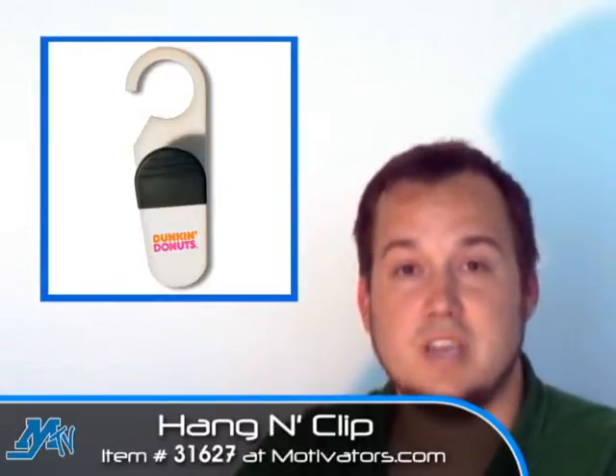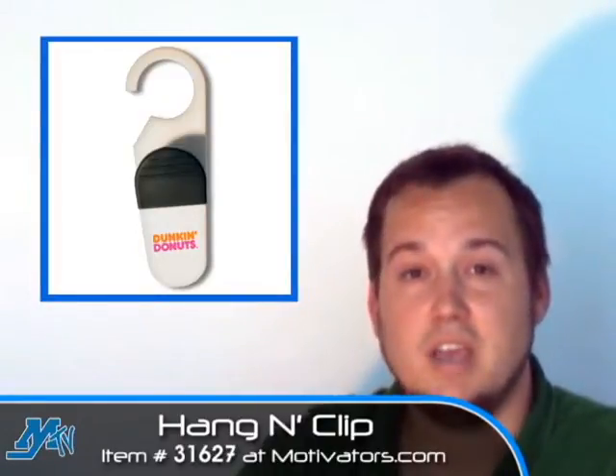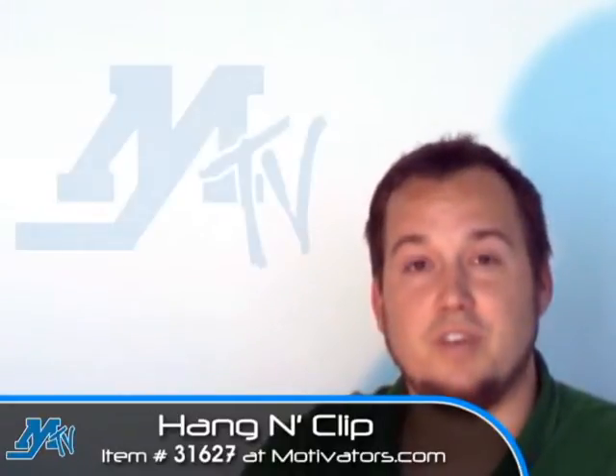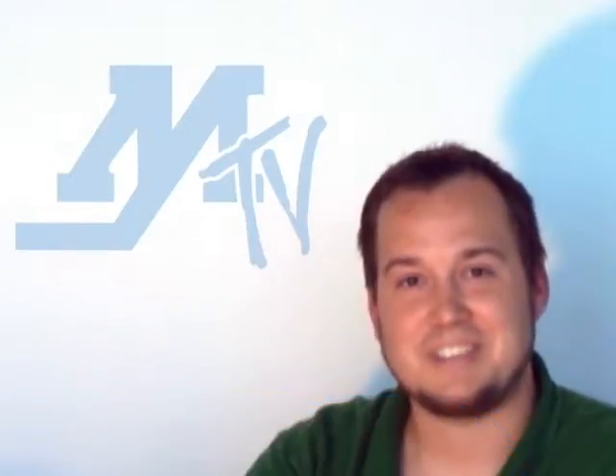Are people going to use it? Are people going to see it? And in this case they definitely are — I use it myself every single day. So if you're looking for a great promotion that's going to get your logo exposed and going to be used, this is the product for you, the hanging clip. Thanks for joining us here at Motivators TV. See you next time.